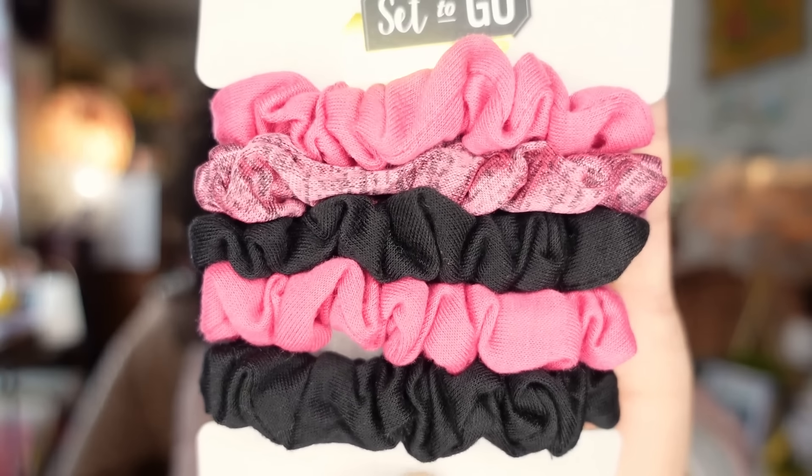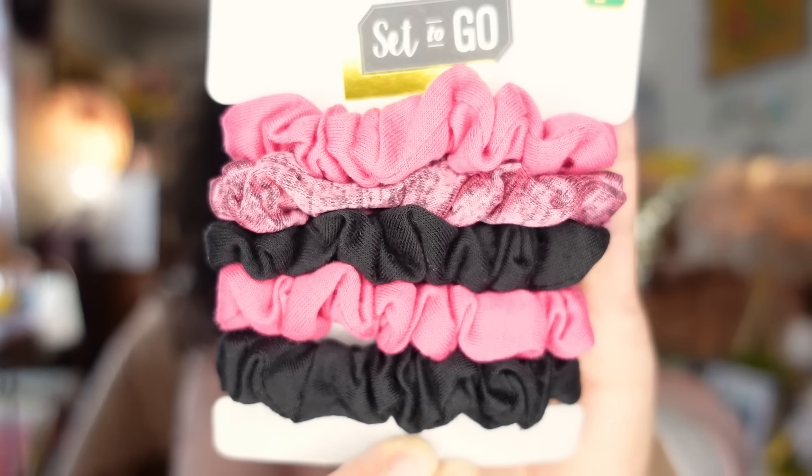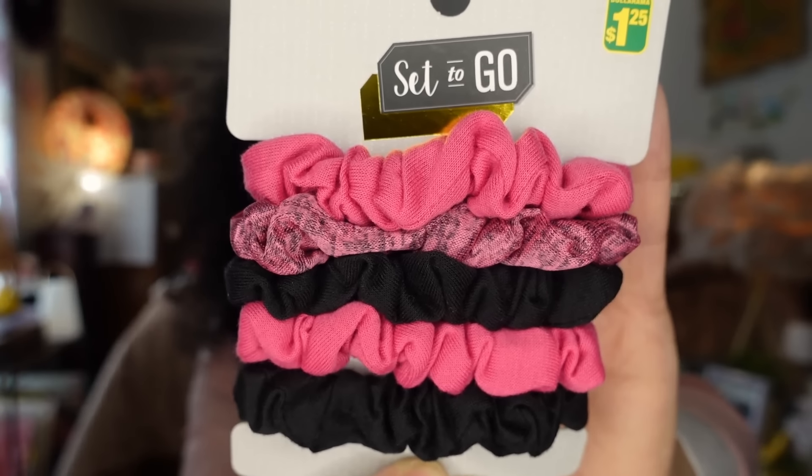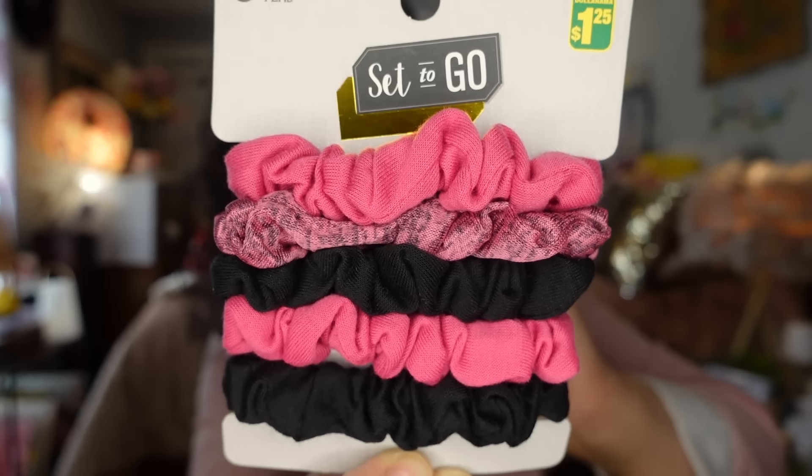I also picked up some little scrunchies because I lose them all the time, so Dollarama makes it affordable to just pick up another pack. My bird Harley will snatch them right out of my hair and go off with them. It's $1.25 for five pieces — just simple small scrunchies. I usually wear a satin one to bed to protect my hair but sometimes I throw one of these in loosely as well. I like the color of them.